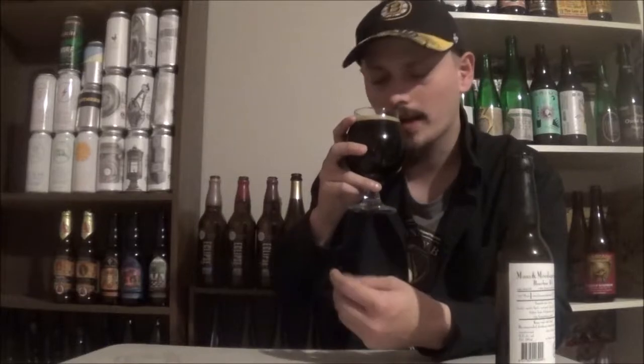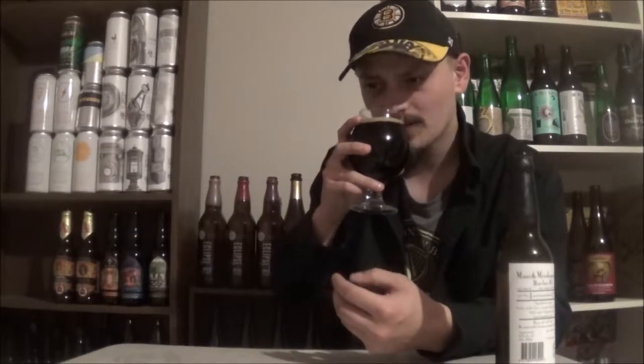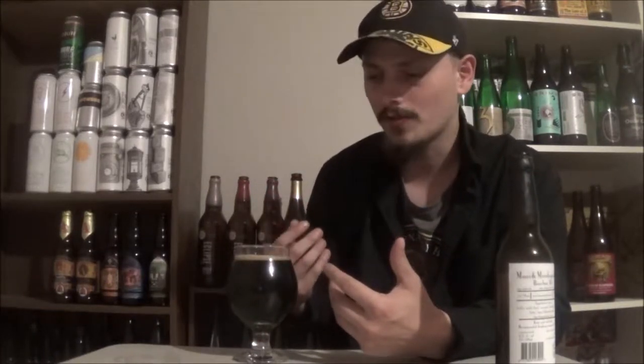Let's get an aroma off this one. Definitely getting the bourbon right away. Big caramel toffee, a huge nuttiness, this big vanilla and woody kind of aroma. Some dark fruit in the background as well and a big, sweet chocolatey kind of aroma there.